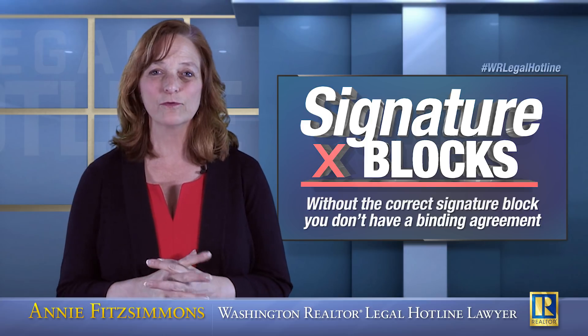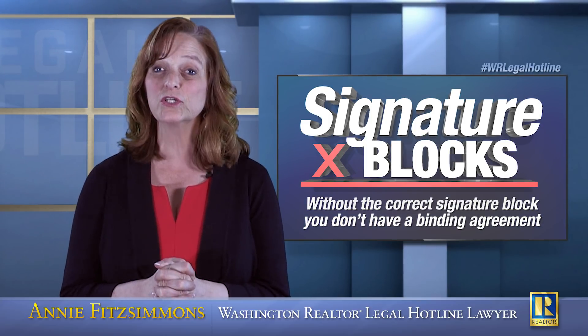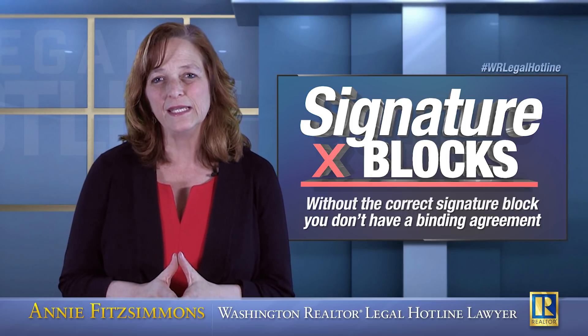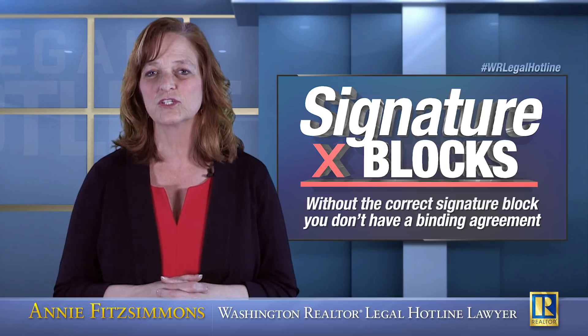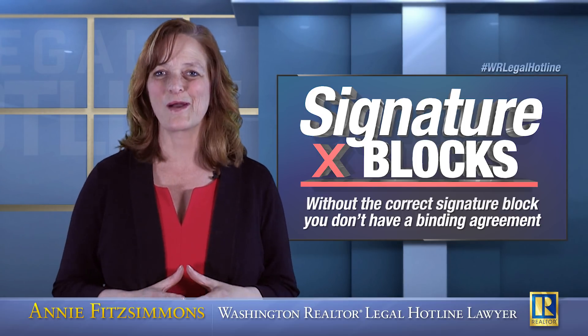Too many brokers have never really thought about what their client's signature block should look like. Because for generations, we've had primarily, at least in the residential industry, primarily human beings purchasing property.